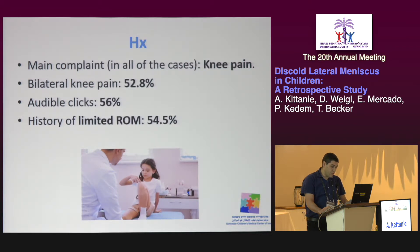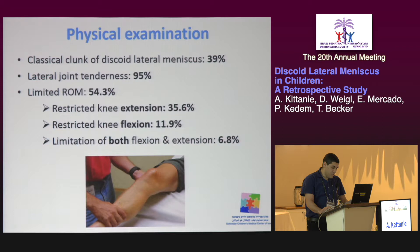Knee pain was the main complaint in all of the cases. Bilateral knee pain was reported in 52% of cases. Symptoms of audible clicks and limited range of motion were reported by approximately half of the patients. In physical examination, the classical clunk of discoid lateral meniscus was found in 39% of cases. In 95% of the children, the lateral joint line was tender to palpation. The range of motion was limited in 54% of cases, with restricted knee extension in 35% and restricted flexion in about 12%. About 7% had limited extension with flexion.